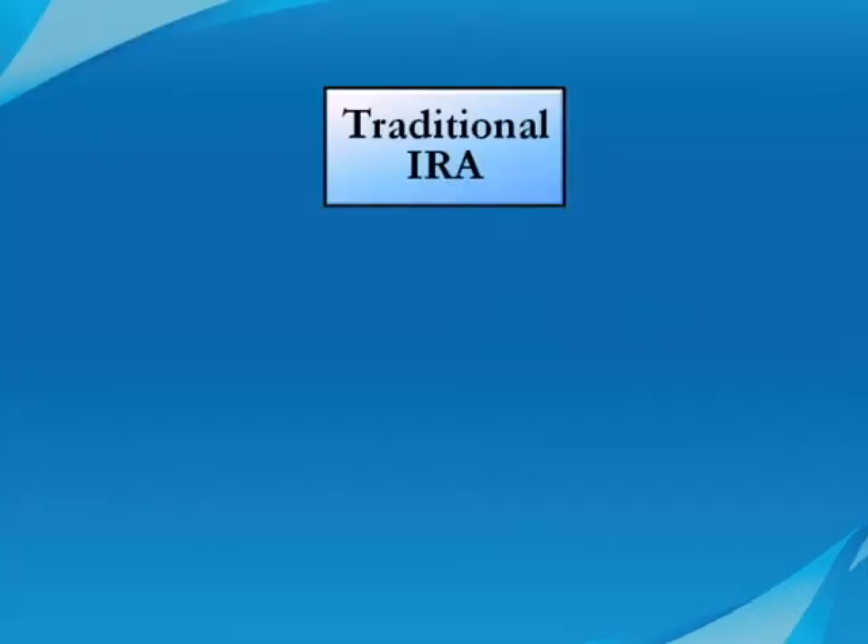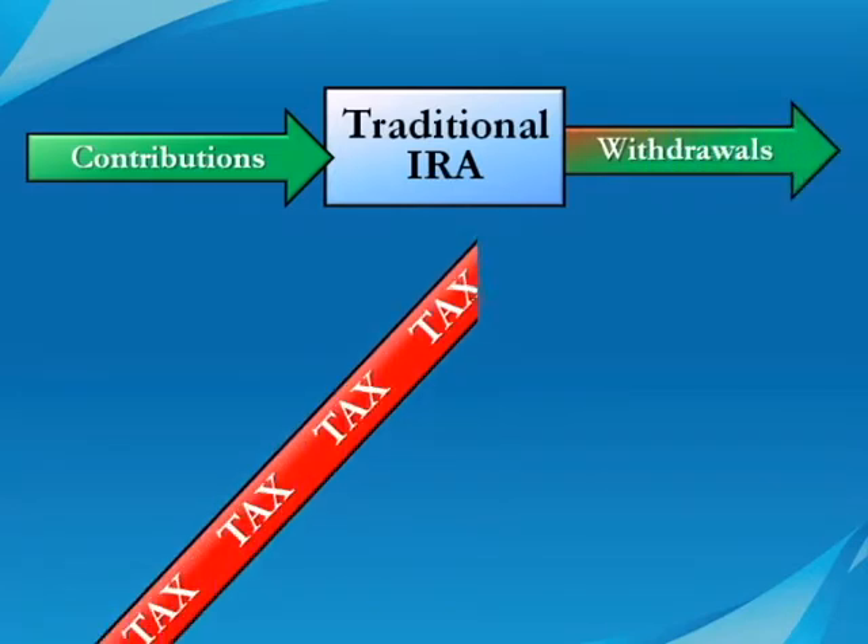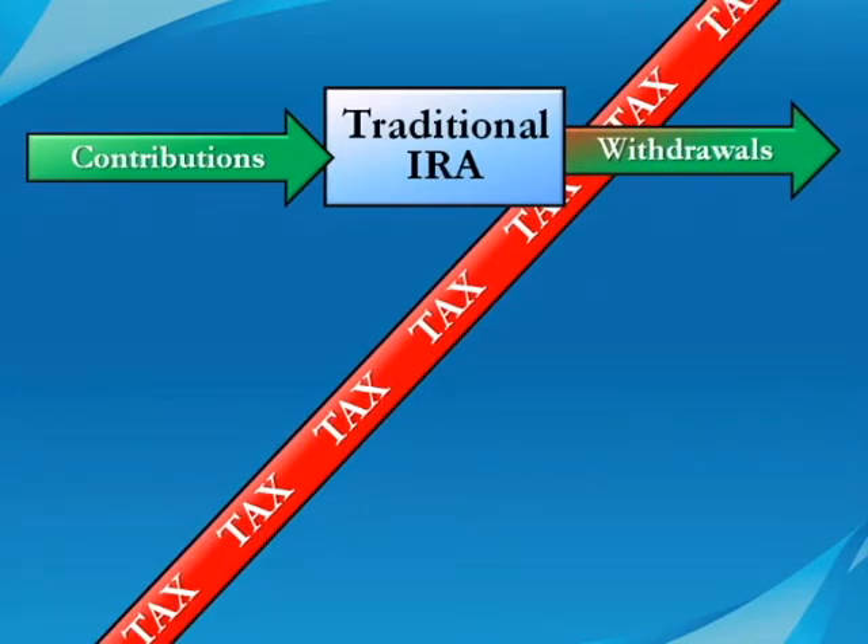With a traditional IRA, contributions are tax deductible for middle and lower income families, and the values grow tax-deferred. But as you withdraw the money, you have to pay ordinary income tax rates on it. If your tax rate is lower in retirement when you take the money out than it was when you originally received the tax deduction, a traditional IRA account can offer great benefits.